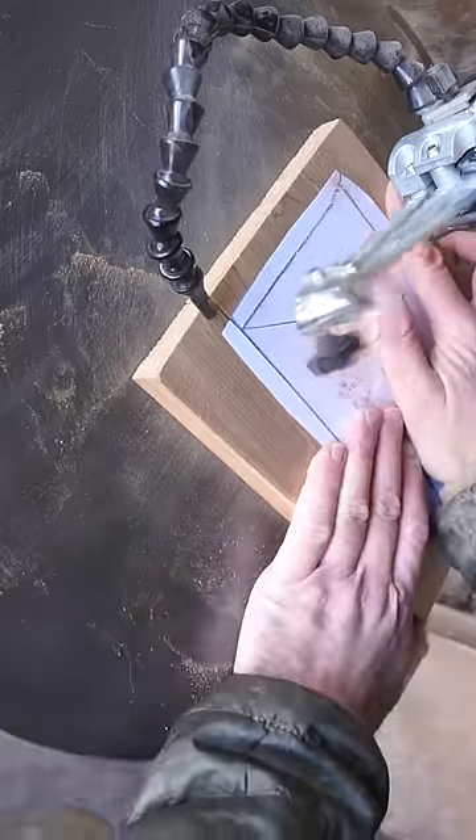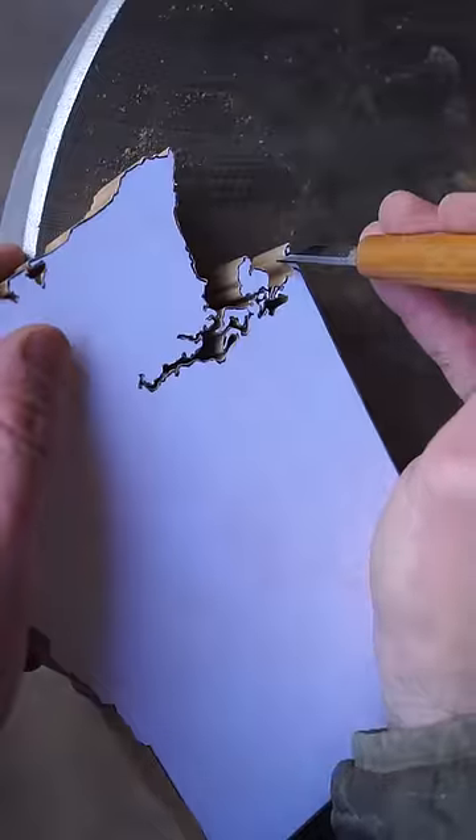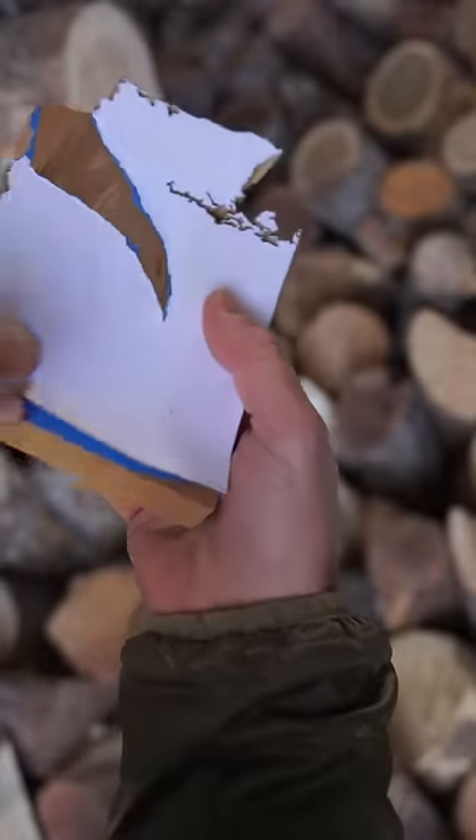Speaking of which, head over to my channel or click the link pinned in the comments to watch the episode and learn which tree we use for Washington, how the wood looks, and see it take its place on the board.